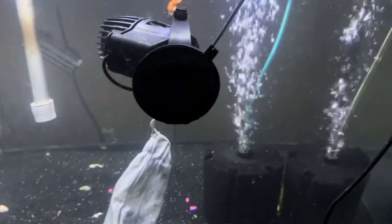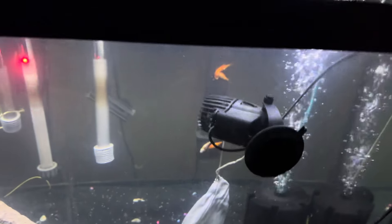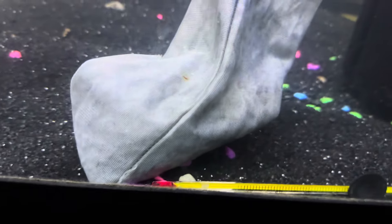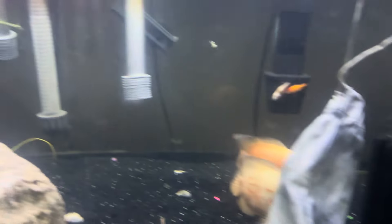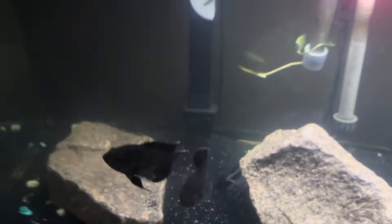I put this bag in here yesterday because I was making another video on the tank — I'm not going to give you guys a glimpse of it, you just have to wait for that video. For the most part this bag will sit in here; it does have activated carbon in it, so it is helping clear up some of the debris and keep the water quality excellent.